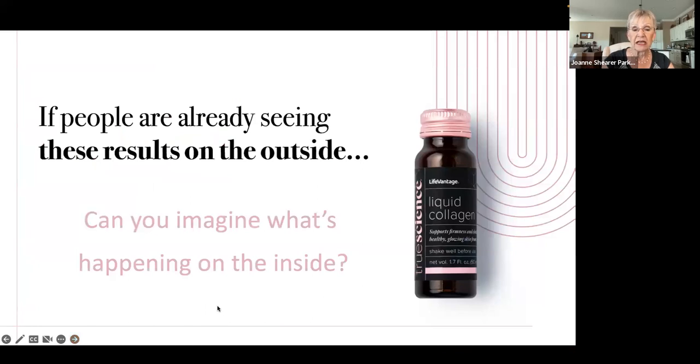That glow is because there are additional berry and citrus fruit extracts. These promote the production of collagen and elastin, and they're really responsible for helping create natural skin moisture, a healthy glowing complexion, and also help to slow down the breakdown of your existing collagen. If people are already seeing these results on the outside, can you imagine what's happening on the inside?